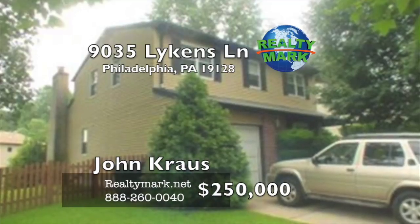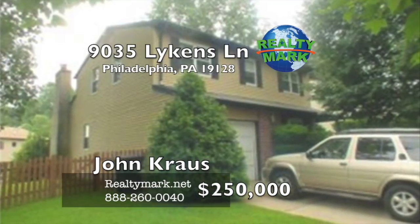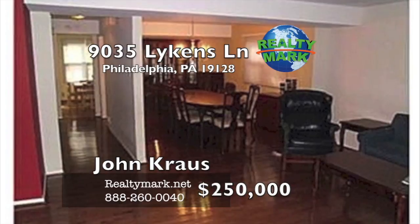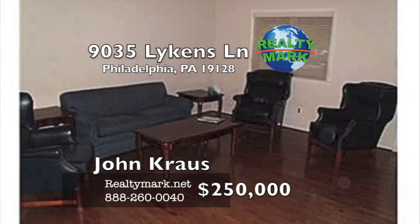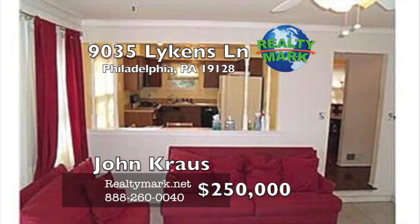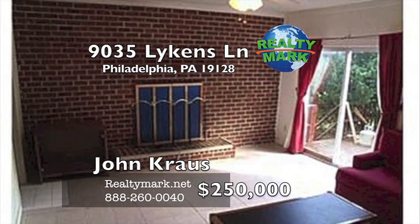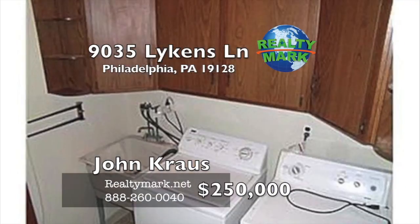The short sale is approved and renovation financing is available. Come make this your new address and save a bundle. Spacious single colonial located in an upper Andorra neighborhood near Fairmount Park, offering jogging trails, biking trails, horseback riding trails and stream fishing just minutes away. This great home offers a spacious living room and formal dining room featuring dark hardwood flooring, an eating kitchen, a step-down family room with brick fireplace, and sliders to the large elevated rear deck.